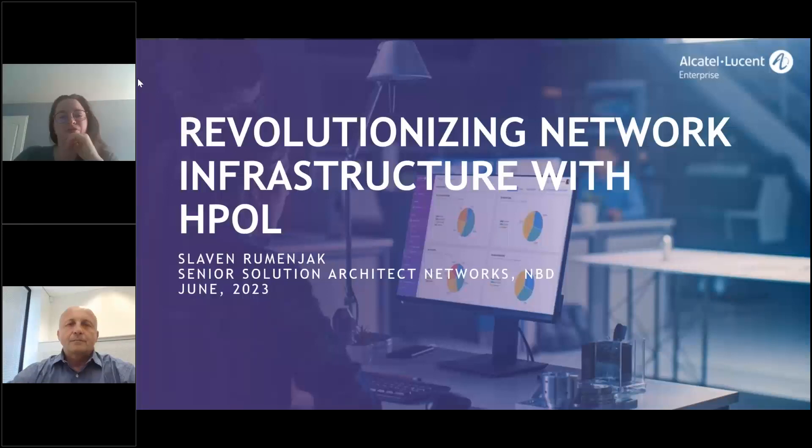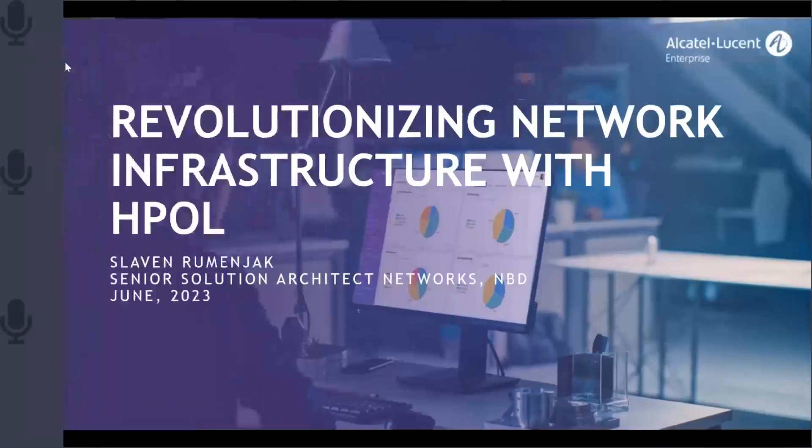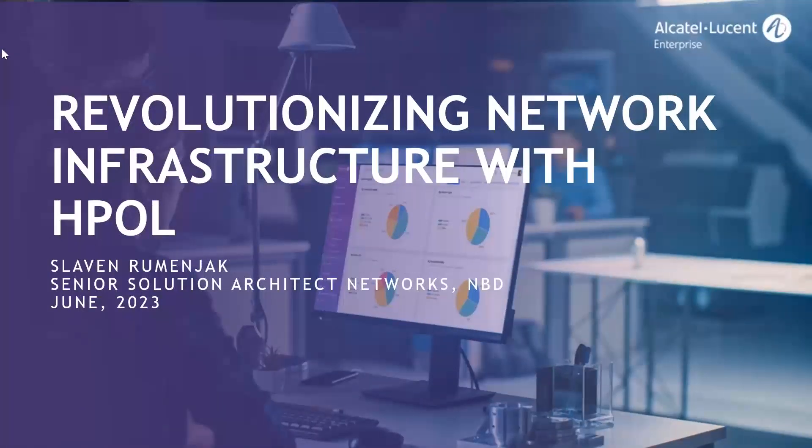Today our speaker is Slavin Rumenjac, Senior Solution Architect. My name is Slavin Rumenjac and I'm a Senior Data Solution Architect within ALE, focusing on core and mission-critical networks involving Omni and Nokia product portfolios, for which HPOL is one good example.